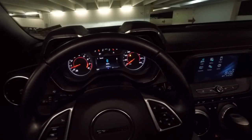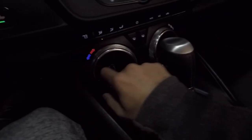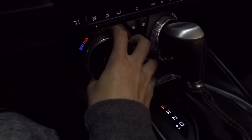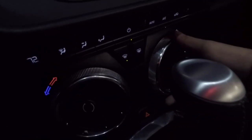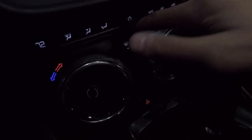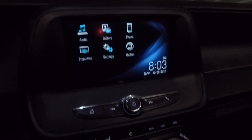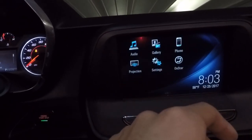Moving on to climate control — this is very cool on its own. To adjust the temperature, you can actually move the entire vent itself. Then right here you can adjust the fan speed, turn it on and off, and adjust your different zones. Up here is your infotainment system — standard Chevy stuff — and in settings you can adjust a bunch of different things.